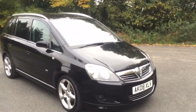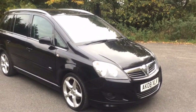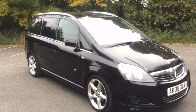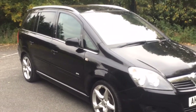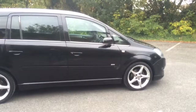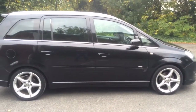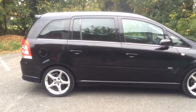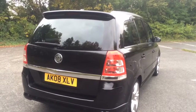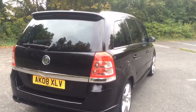Hello, I'm Stephen from Stephen James Cars and I'd just like to show you around this 2008 Vauxhall Zafira. It's the 1.8 SRI Plus. It's done 68,000 miles and it's had two former keepers. Remember, you can pause this video if there are any areas you feel you need a little more time to study.